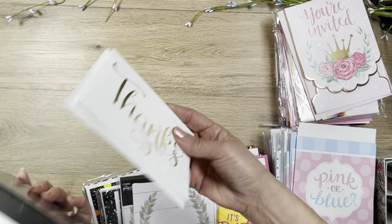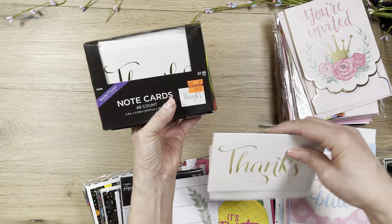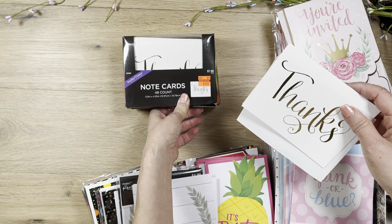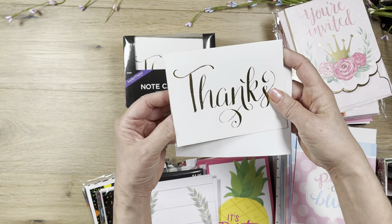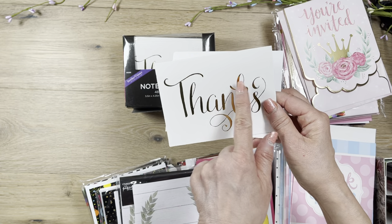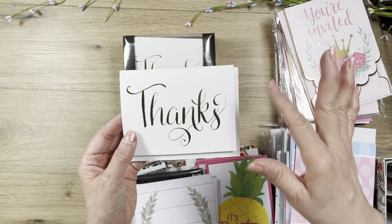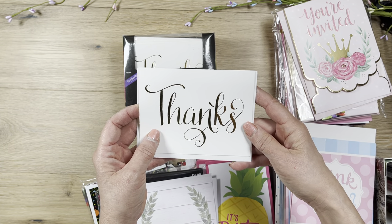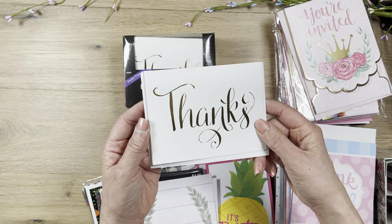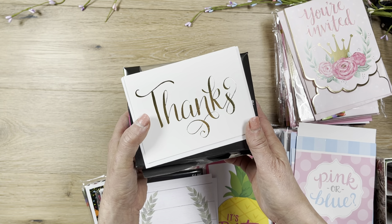Now let me go through these thank you cards — a set of almost 50, five by four-and-a-quarter inches (A2 size). They were $8, on sale for $2 for 50 cards — that's about four cents each. It's a plain gold foil thank you card with a plain envelope. I plan to add some embellishments — maybe a little heart or flower. I have a small business selling accessories, makeup, skincare, and jewelry, and I always send a thank you card with every order, so these always come in handy.